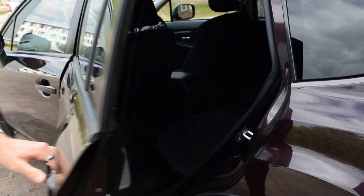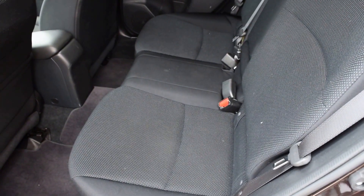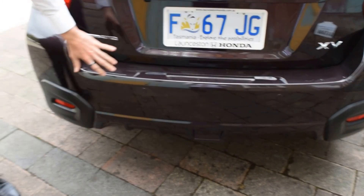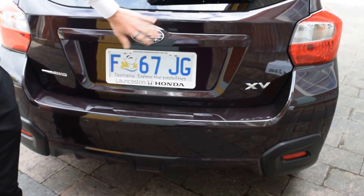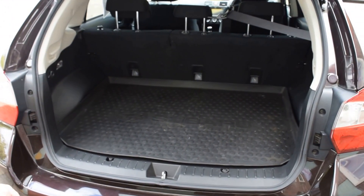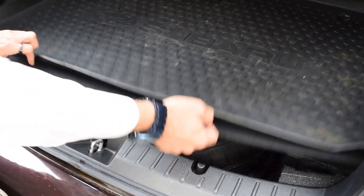As we get to the back, you can see the privacy glass. As we open the back door, the front seats are hardly used and the fabric is in perfect condition. As we keep going around the back, we've got the reversing sensors along the rear bar and a reverse camera. The soft button to open the boot, genuine Subaru boot liner, with just a space saver spare tyre.